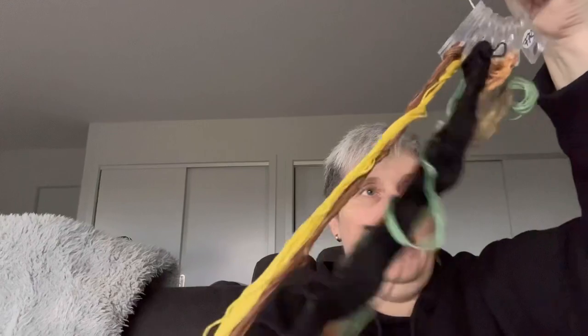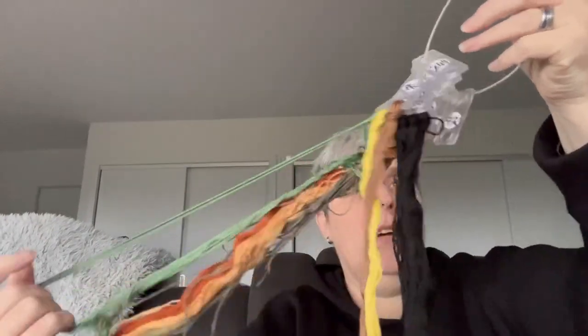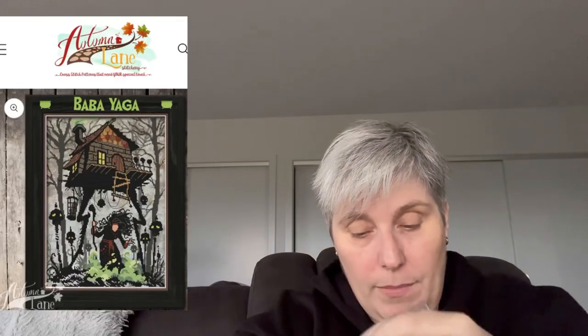This is Banshee - hand dyed by Stephanie. Excuse the wrinkles - I'll probably press it before I use it. I have the threads on Annie's Keepers. Oh look, I'm missing one - 772 DMC. This is for Baba Yaga - look, I'm missing actually a few, so maybe that's why I didn't start it. I need to put the label on that bag too.